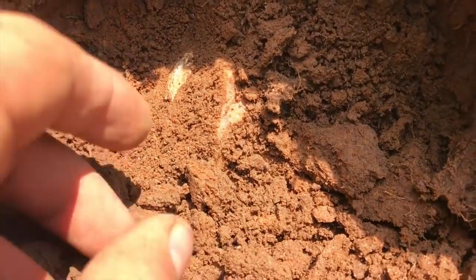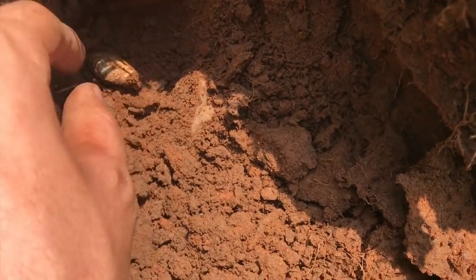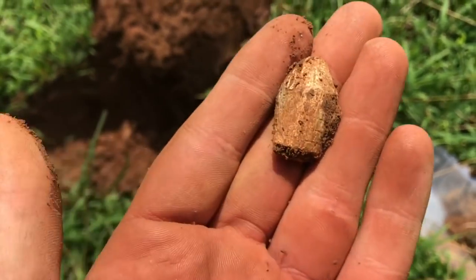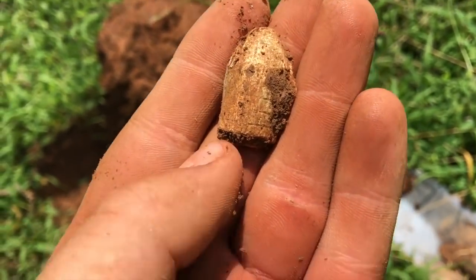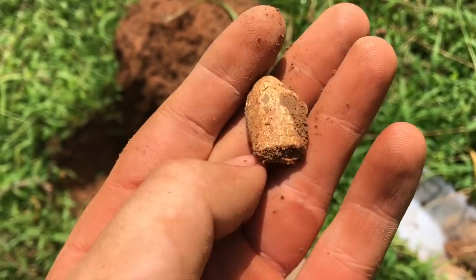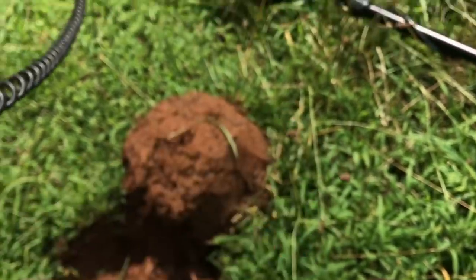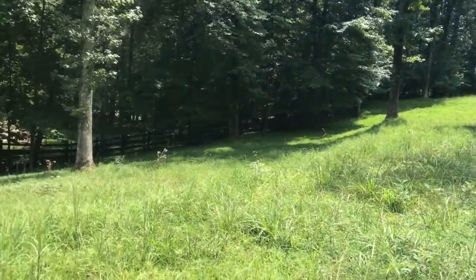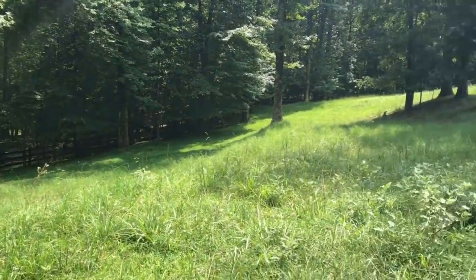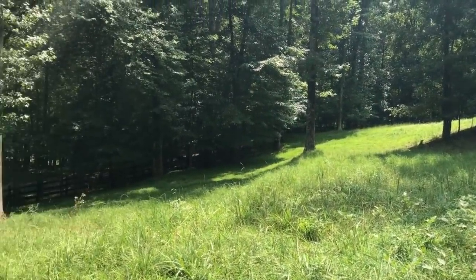Alright guys, right underneath that rock right there — I've got another bullet in the hole. This one's a three-ringer again. I thought it was an Enfield at first, but the rings are just so worn down. It's another fired one for the collection. Tons of Civil War history over here — I think so far we've found about 50 to 55 bullets in this one little area. Huge site, great site.